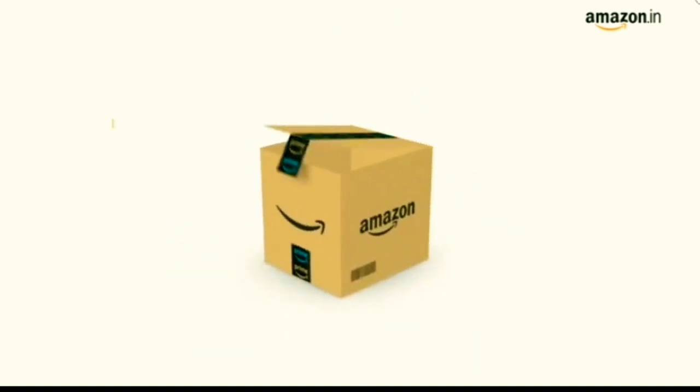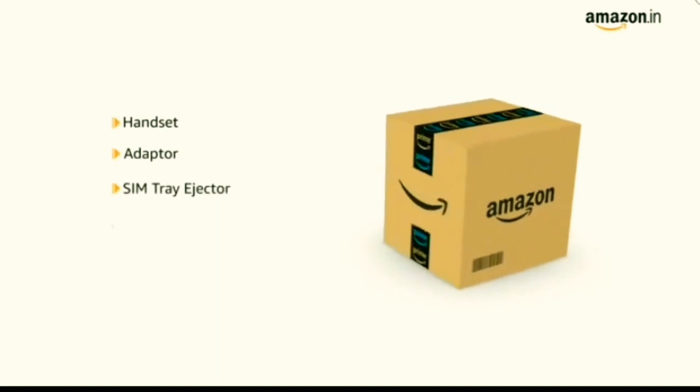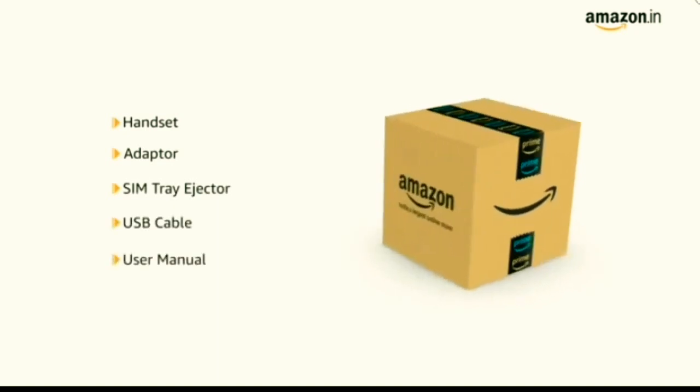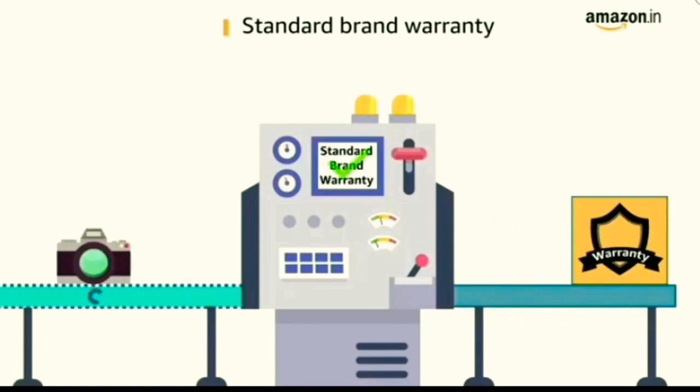Inside the box you will find the handset, adapter, SIM tray ejector, USB cable, and user manual. This product comes with standard brand warranty.